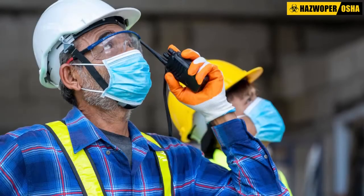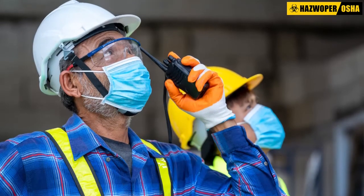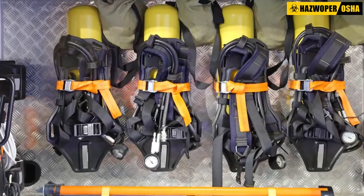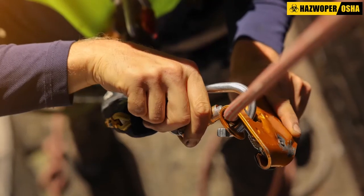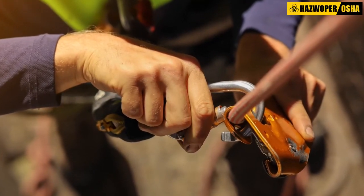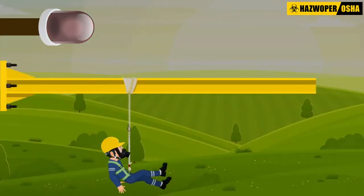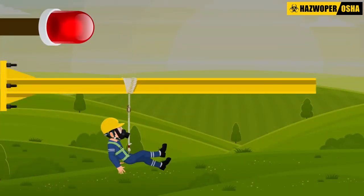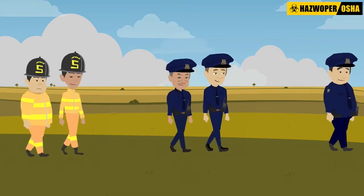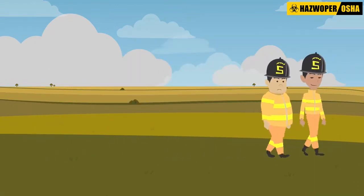The employer controlling the excavation site should provide and ensure that employees use fall protection and safety harnesses with retrieval lines. If safety harnesses with attached retrieval lines had been worn by workers in this 27-foot deep excavation, the stricken laborer could have been rescued and immediately removed from the hazardous area of the pit. There would have been no need for police officers and other emergency responders to have entered the excavation.